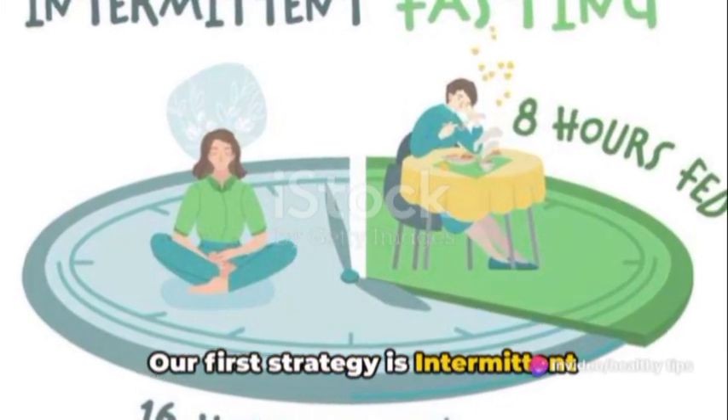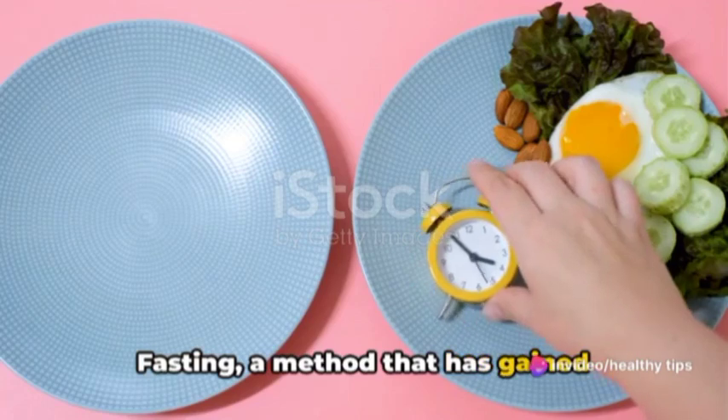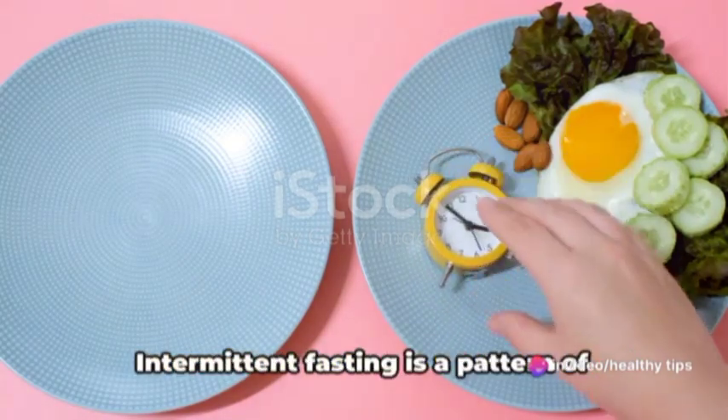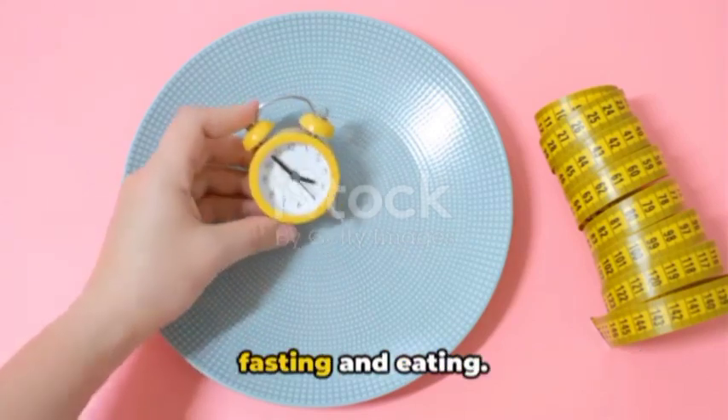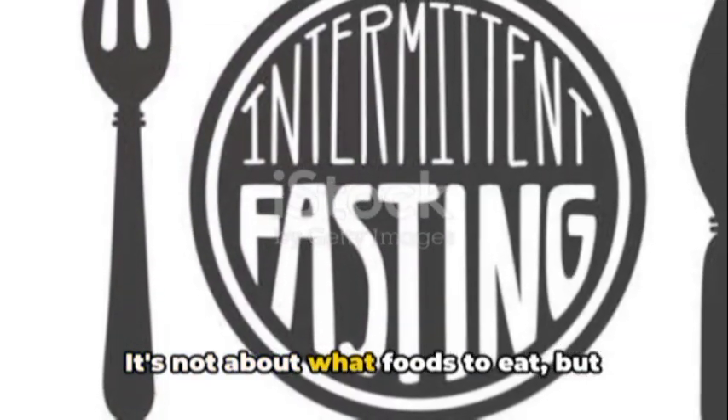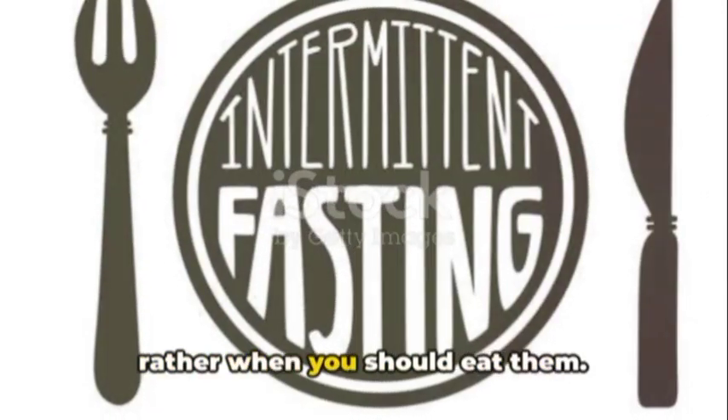Our first strategy is intermittent fasting, a method that has gained popularity in recent years. Intermittent fasting is a pattern of eating that alternates between periods of fasting and eating. It's not about what foods to eat, but rather when you should eat them.